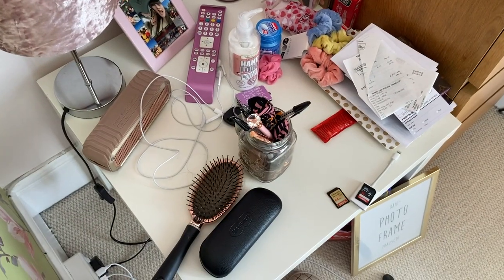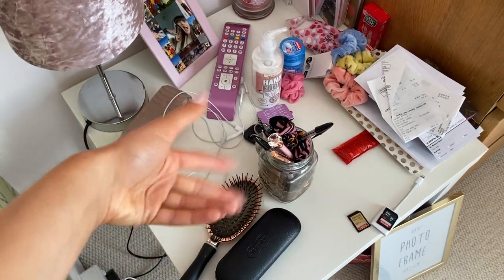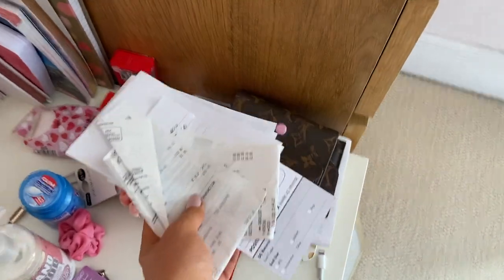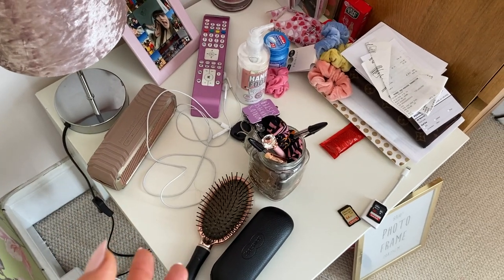I did buy a fake flower bunch and a little vase — I will be putting this on there. But I need to show you this because it literally is horrendous and it's really stressing me out. It's just a mess. Look at that — SD cards, my hairbrush, wires, all sorts. Look at all those receipts and paper bits. So I'm definitely going to have to have a sort out right now and sort it out because this is embarrassing.